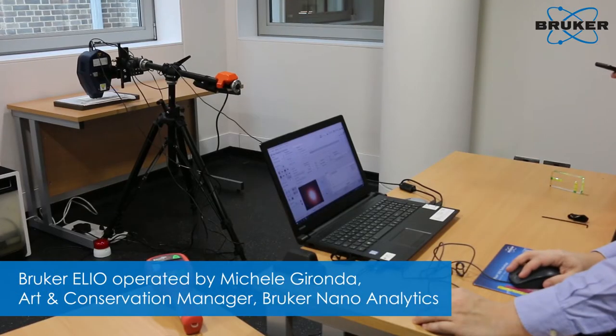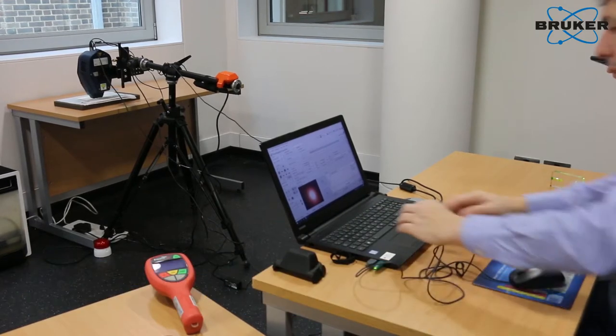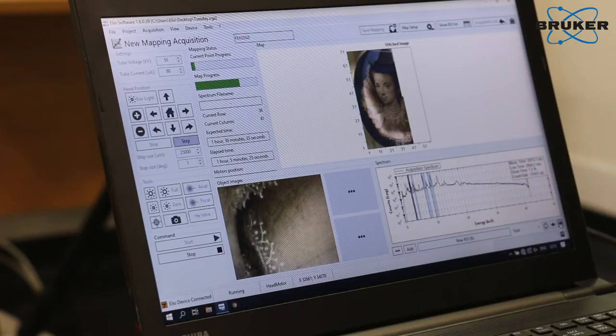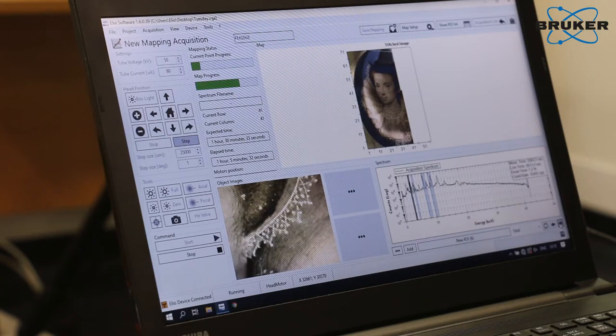One of the miniatures we have selected for the macro XRF scanning that we're doing today, we've chosen because when we did spot analysis on that one, and also when we looked at it under the microscope, we could see first of all that it was heavily repainted in all the white passages. But we could just about see the grey-yellow original painting underneath. And we couldn't understand why these white passages had changed colour so much, which of course was what prompted the overpainting.